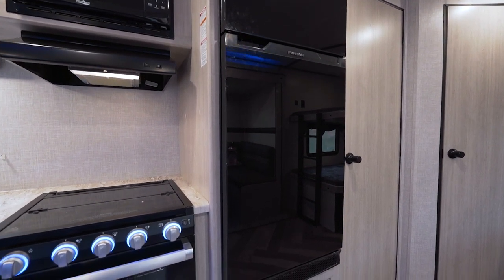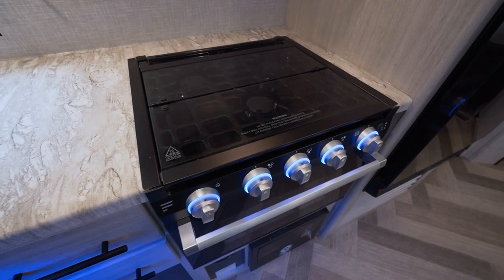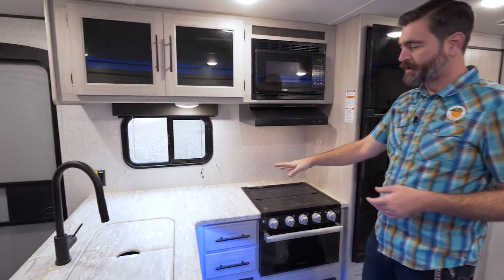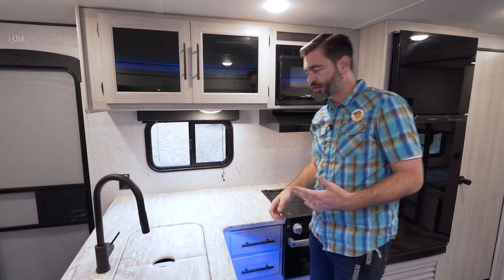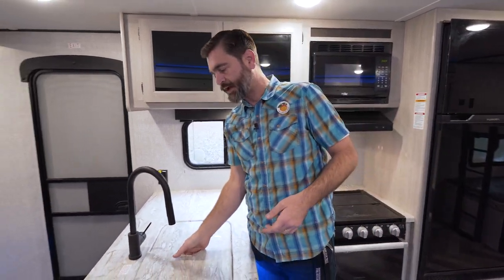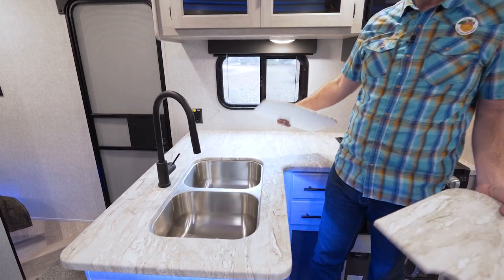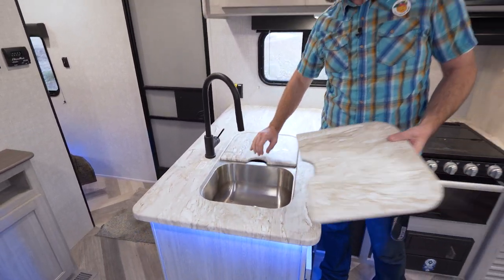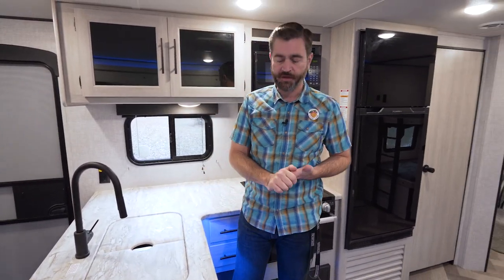The 12-volt refrigerator uses very little energy as well. We have a high-point microwave up high, a glass top three-burner stove, just extending that counter space in this L-shaped kitchen. There's some storage up high in the form of cabinetry, and of course our sink — a dual-basin stainless steel sink with a high-rise extendable faucet. It has nice covers on it, giving us more space to prep food and get things ready at the beginning or end of the day.